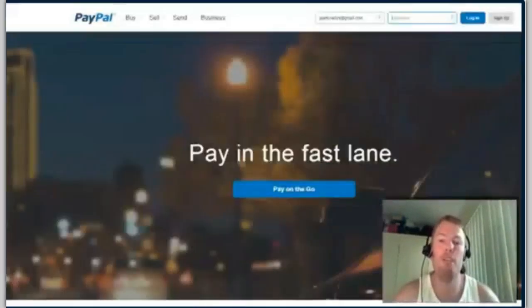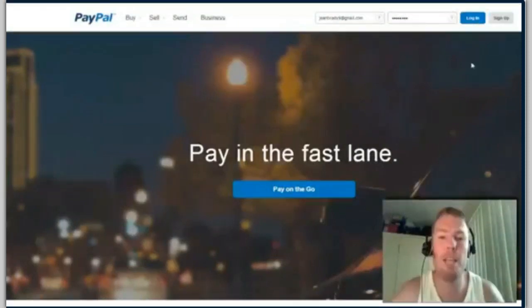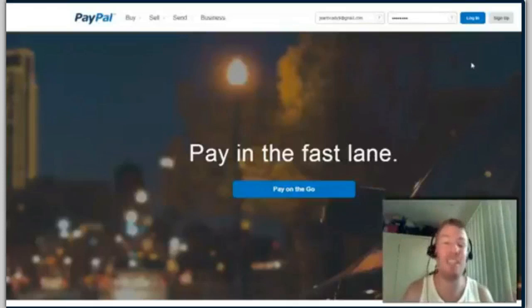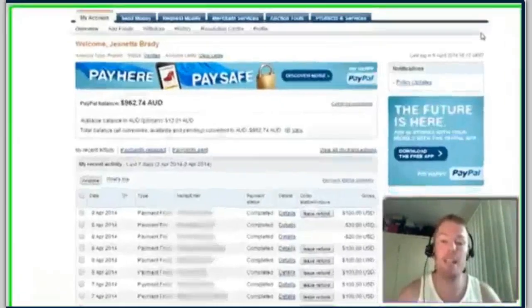I want to show you a couple of things. The first thing I want to show you is cold hard proof, because there's a lot of BS out there on the internet. I want to show you this is working for me, it's working for other people, and I know this Facebook strategy can work for you if you are serious enough about taking action on what I share with you today.